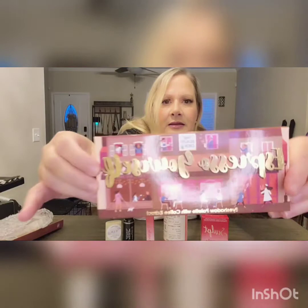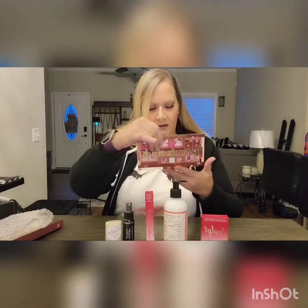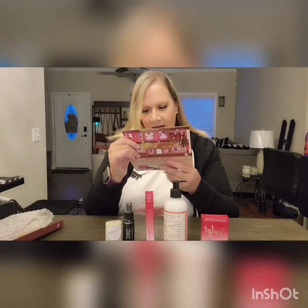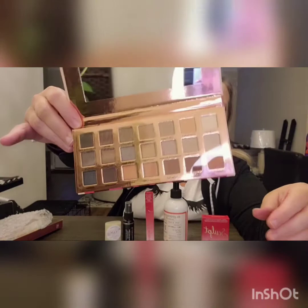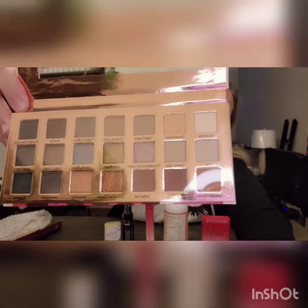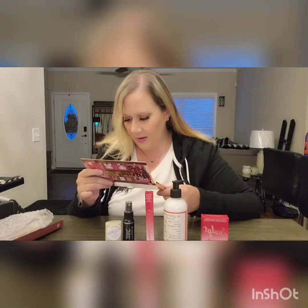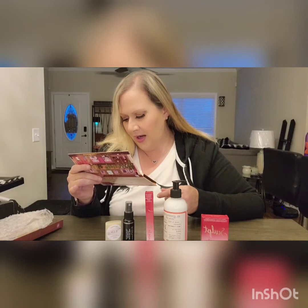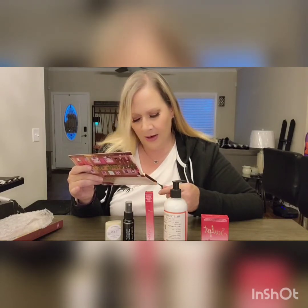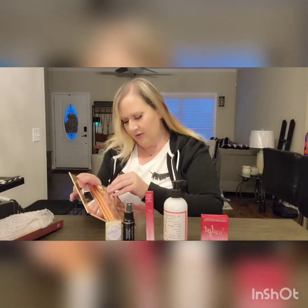It's a cardboard palette called Espresso Yourself. It's pretty and has a protective film over it that you'll need to peel off. It's got a good-sized mirror and I'm really digging it. Some of the shade names are Flat White, Vanilla Latte, Toffee Nut, Amaretto, Americano, Espresso, Java Chip, and French Roast. I want to swatch some for y'all!